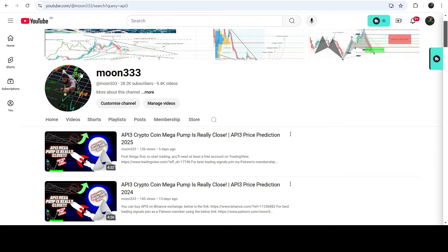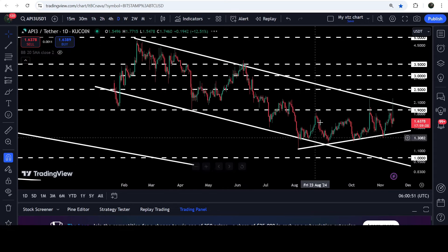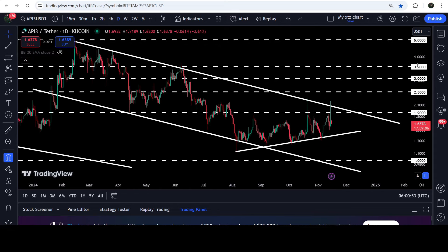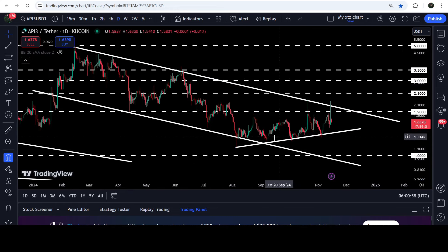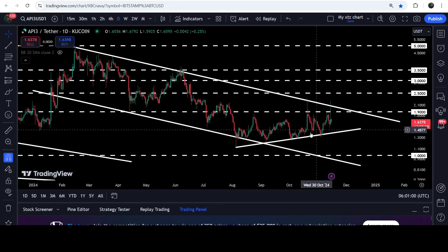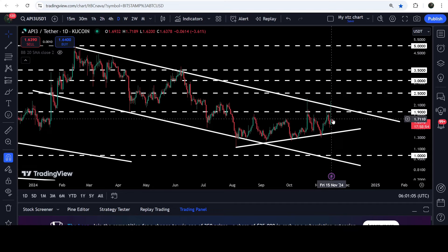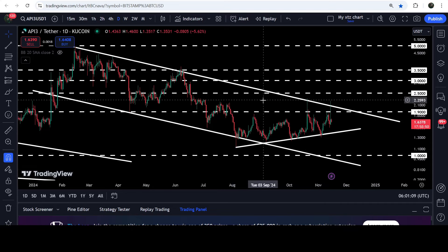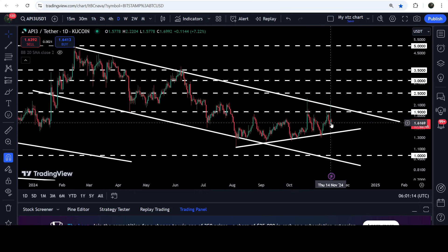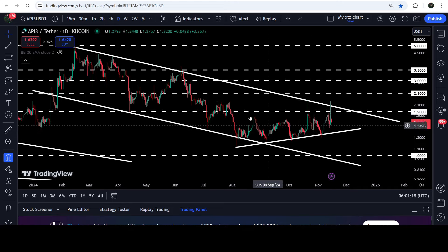This is a daily time frame chart and you can see that it is still moving inside this channel. From the 5th of August 2024 we have found another uptrend line support, and this support is the reason the price is not again testing the support of this channel. The movement is quite squeezed between this uptrend line support and the resistance of this channel, so at any time it can break the channel or break down the support.